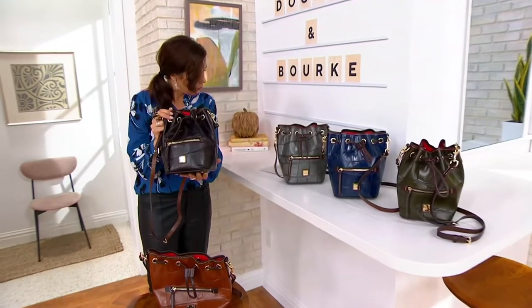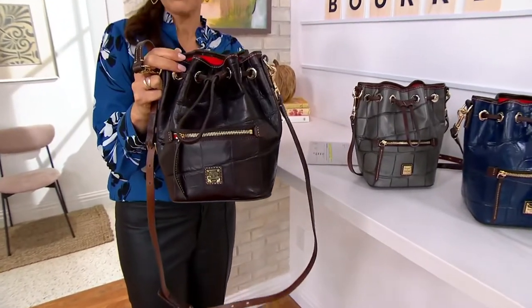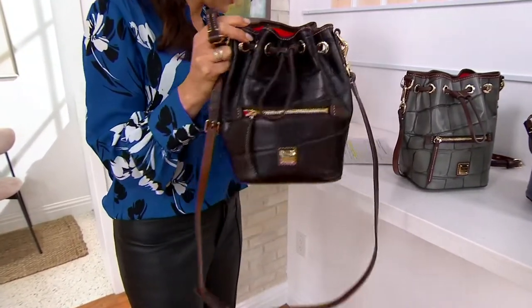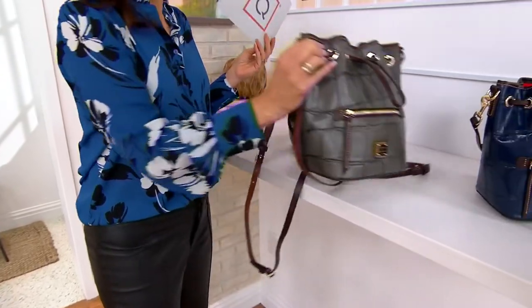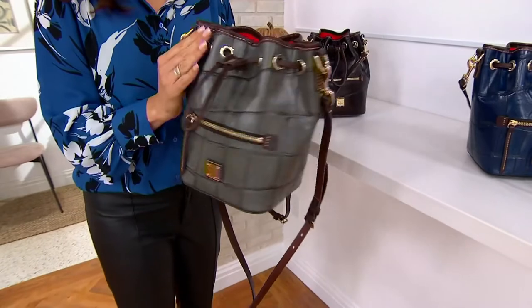This is your beautiful espresso. We only have four dozen left in espresso. Take a look at it in smoke — they all have this espresso trim, but then different body colors. Three dozen in the smoke.